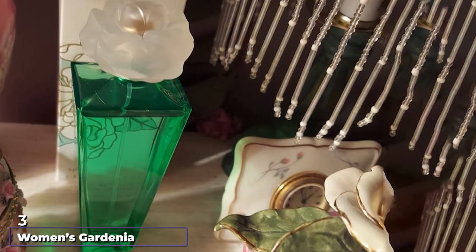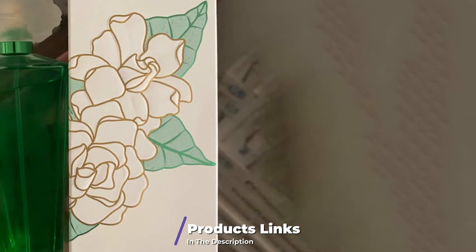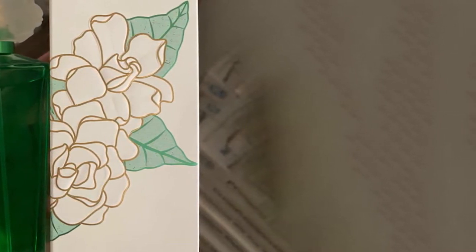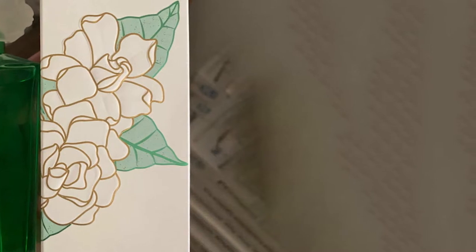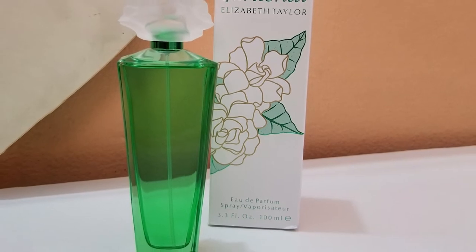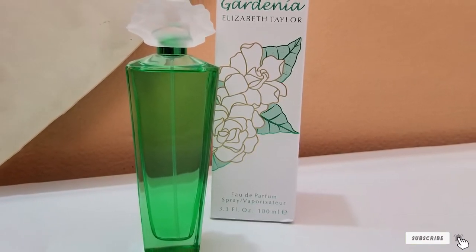The number three position is held by Women's Gardenia Perfume by Elizabeth Taylor. This specially formulated perfume from 2003 contains a sophisticated and subtle aroma. It starts with a note of green leaves before developing into heart notes of peonies, gardenias, and orchids, then caps with white musk and carnations — combining these notes to create an alluring fragrance that everyone loves.